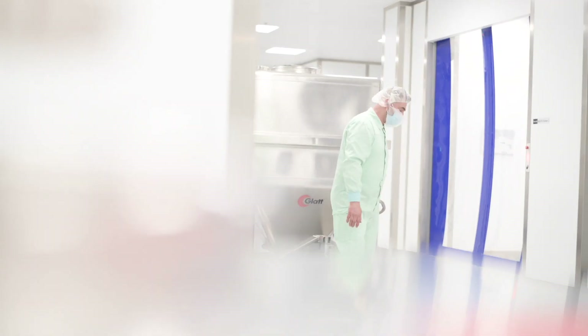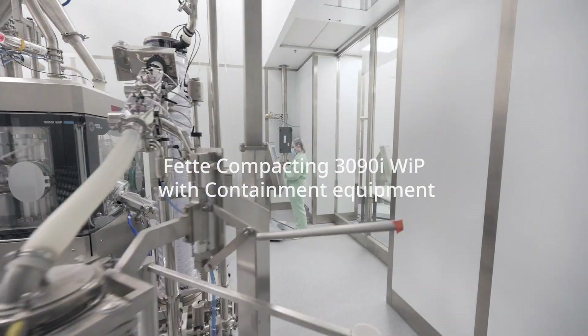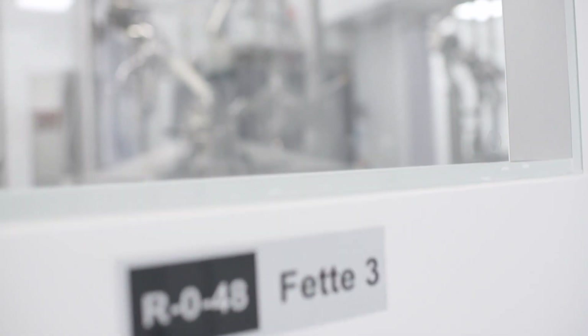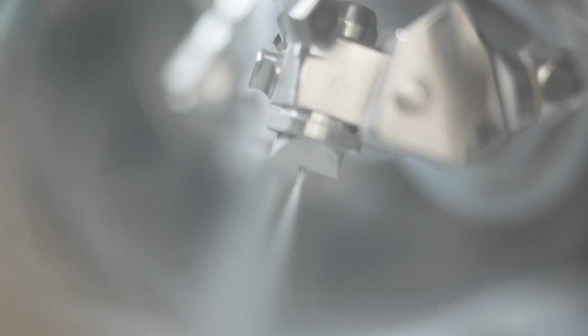After two additional mixing and weighing procedures, the granulate container is transported to the tablet press, which can press up to 1 million tablets per hour. Thanks to the integrated cleaning systems, product changeovers can be carried out quickly and reliably. After compression, the tablets are coated with a protective film in a coater in two batches.